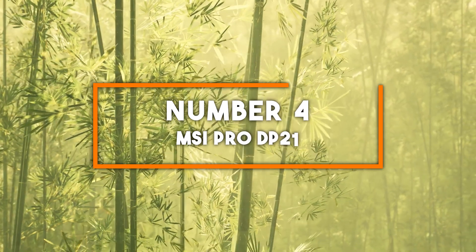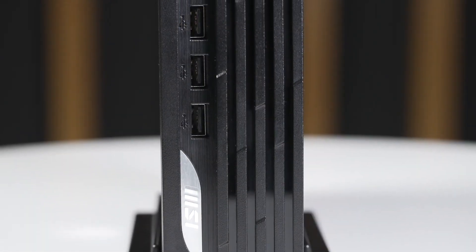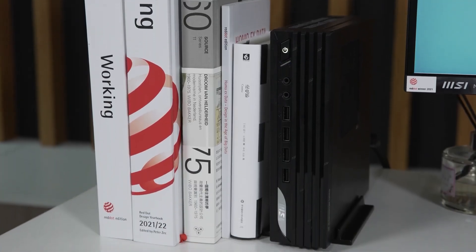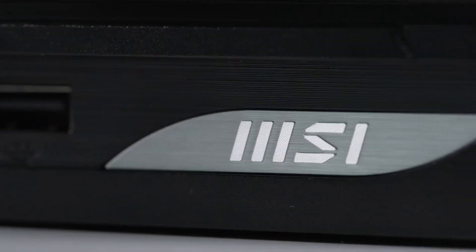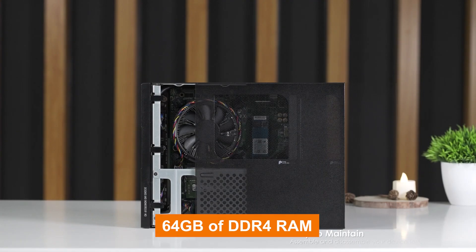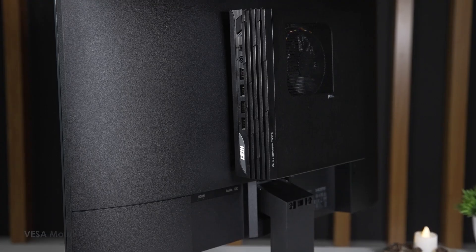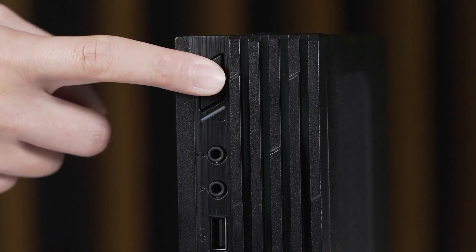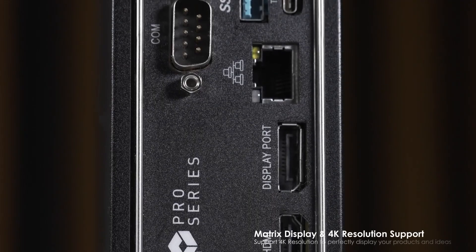Number 4: MSI Pro DP-21. The MSI Pro DP-21 stands out as a compact powerhouse, perfect for business and productivity tasks. It's powered by an Intel Core i7-12700 processor, which features 12 cores and 20 threads, providing excellent multitasking capabilities. Paired with up to 64GB of DDR4 RAM, this mini PC ensures smooth performance for office work, digital signage, and light content creation. The DP-21 offers versatile storage options with support for both an M.2 NVMe SSD and a 2.5-inch SATA drive, allowing users to choose between speed and capacity, or both.